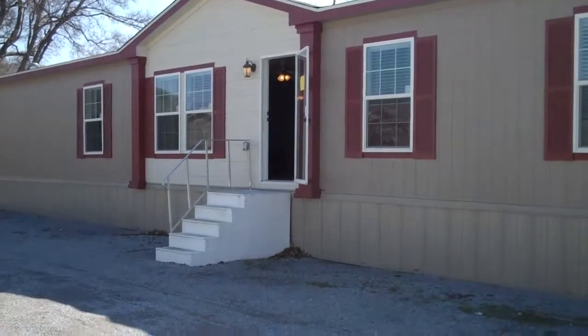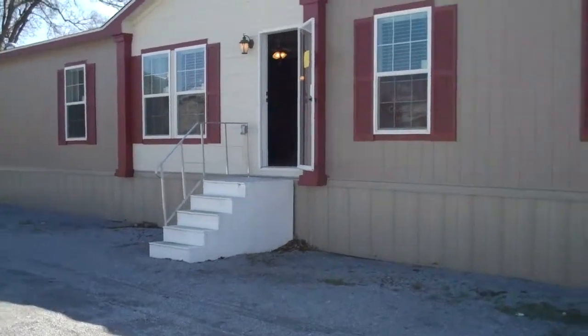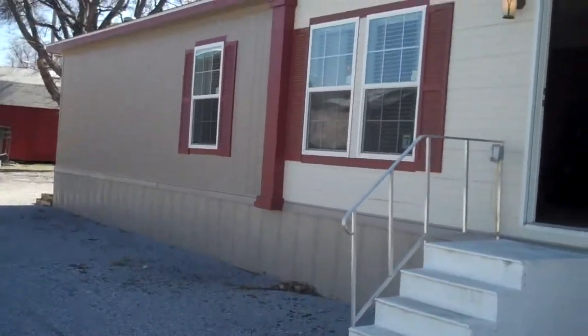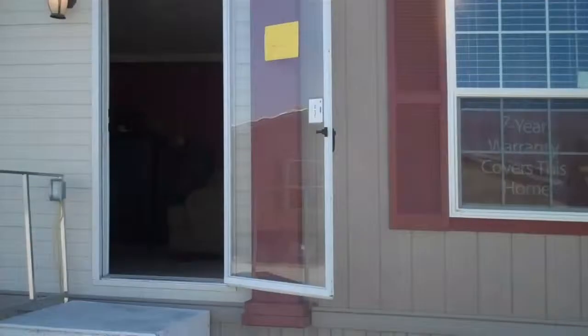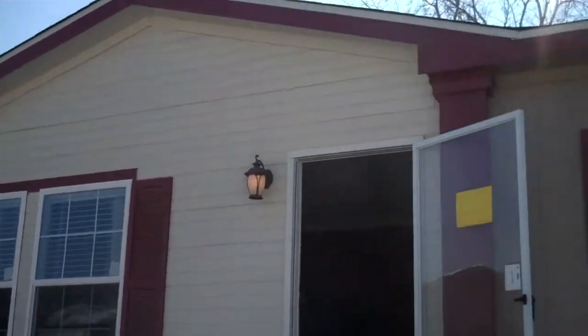Oak Creek Homes introduces the Southern Star model 9012. This 2280 square foot home has four bedrooms, two baths, a two-tone exterior with columns on each side of the door, and an oversized front gable.